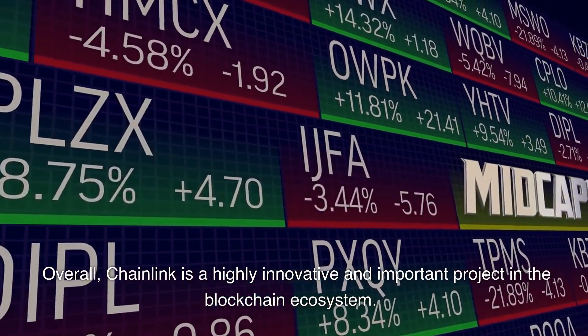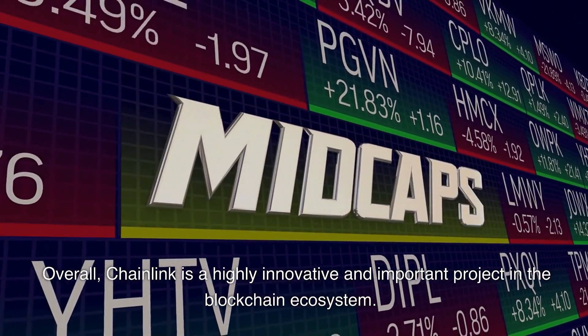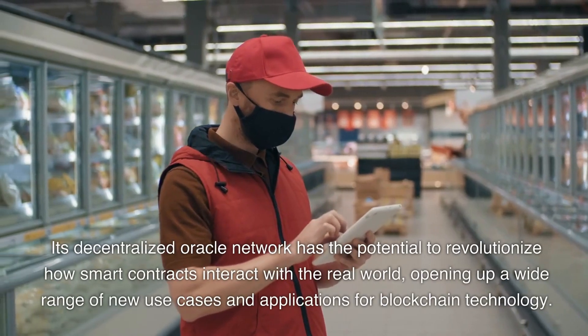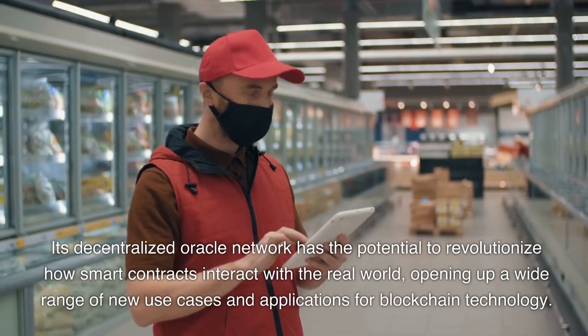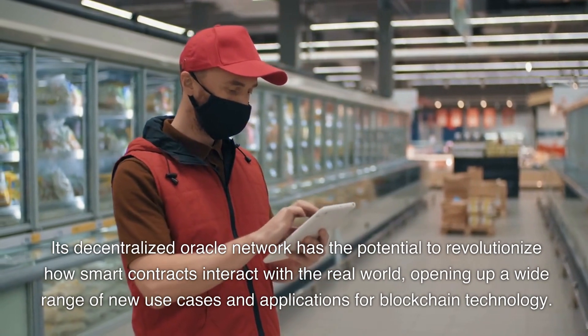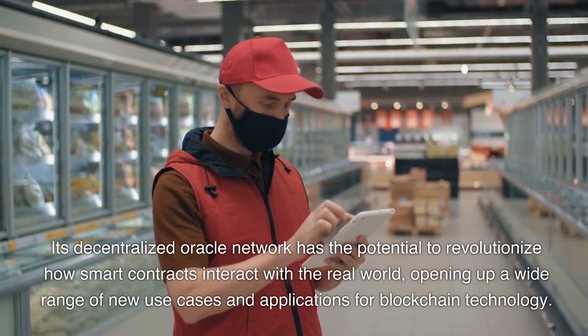Overall, Chainlink is a highly innovative and important project in the blockchain ecosystem. Its decentralized oracle network has the potential to revolutionize how smart contracts interact with the real world, opening up a wide range of new use cases and applications for blockchain technology.